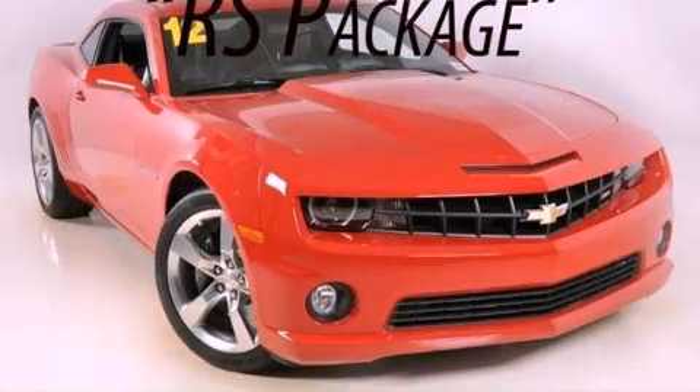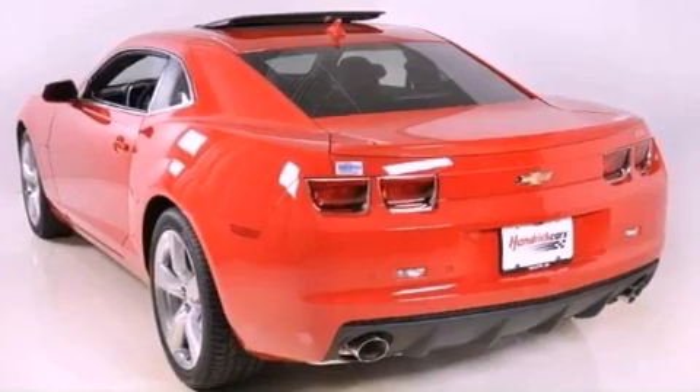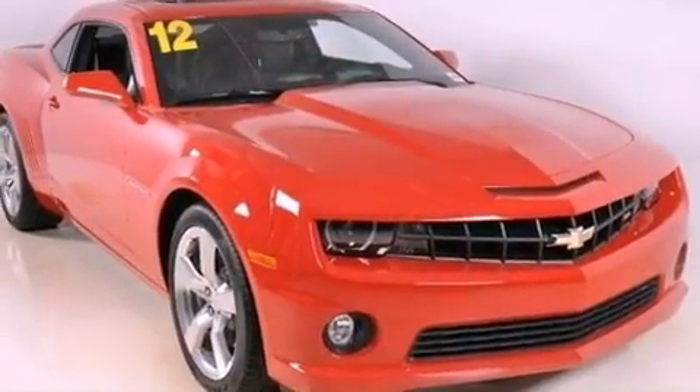This is a 2012 Chevrolet Camaro, a car that begs to be driven. It features a 6.2-liter, 8-cylinder engine and a 6-speed automatic transmission.